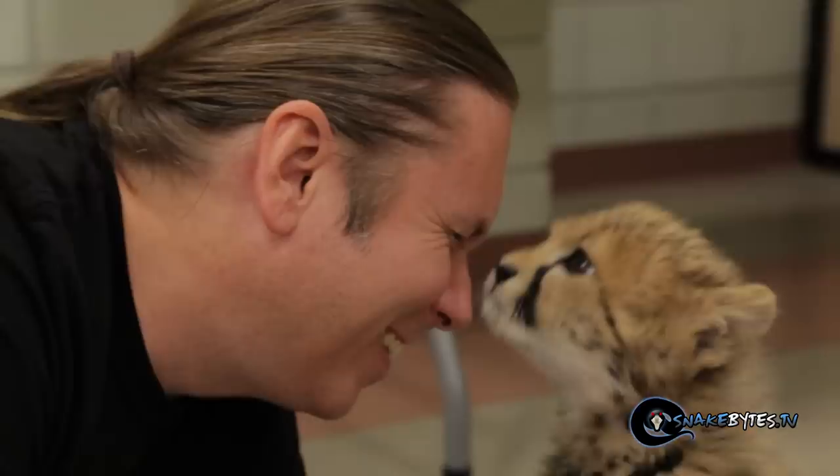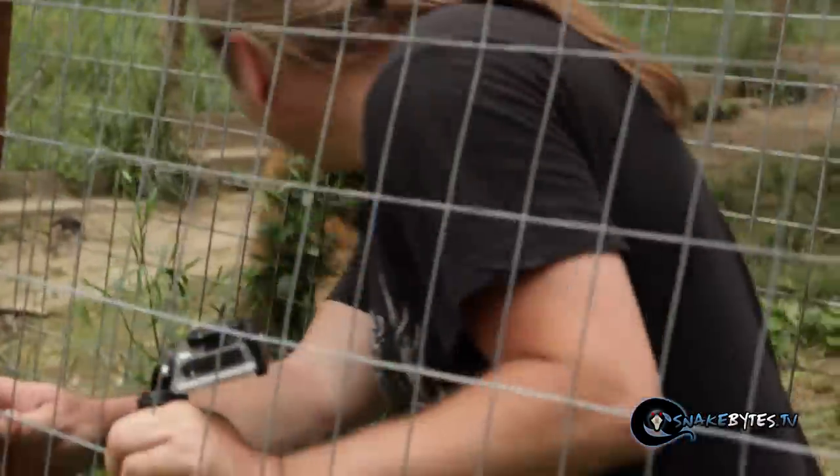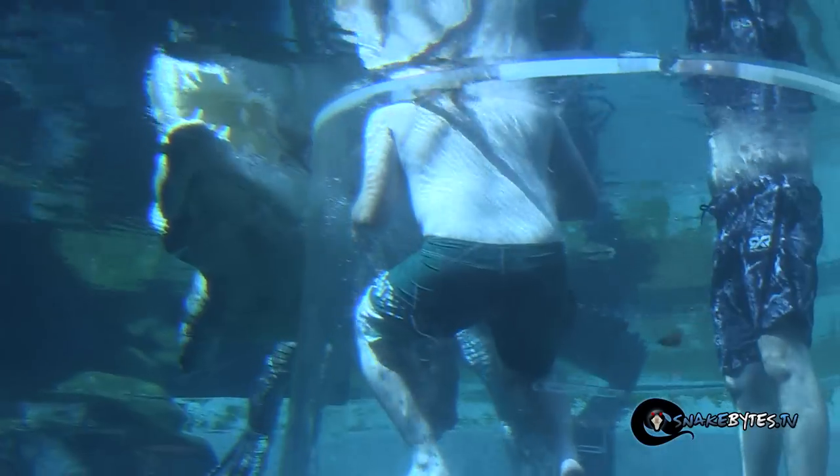My name is Brian Barczyk. I've been working with exotic animals for over 25 years. I'm no zoologist, just a guy with a passion for animals. And that passion often takes me on animal adventures around the world.